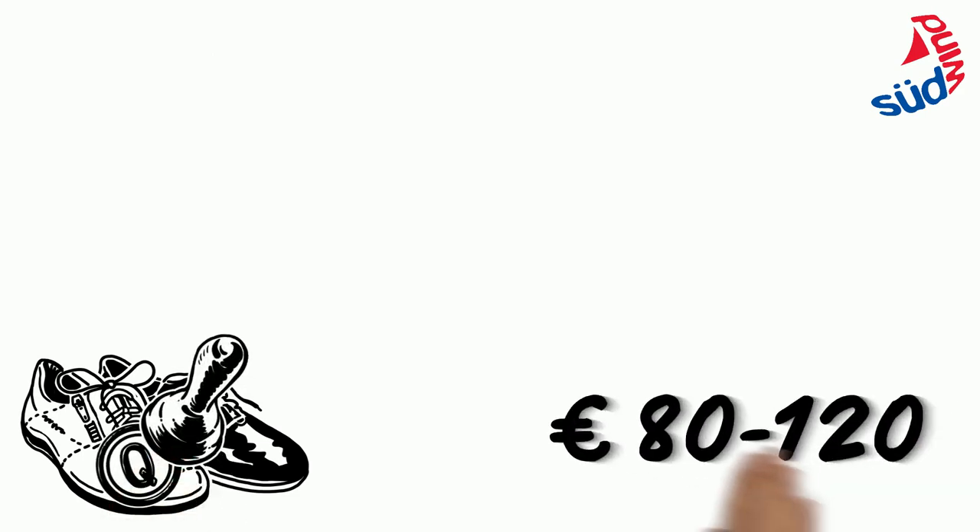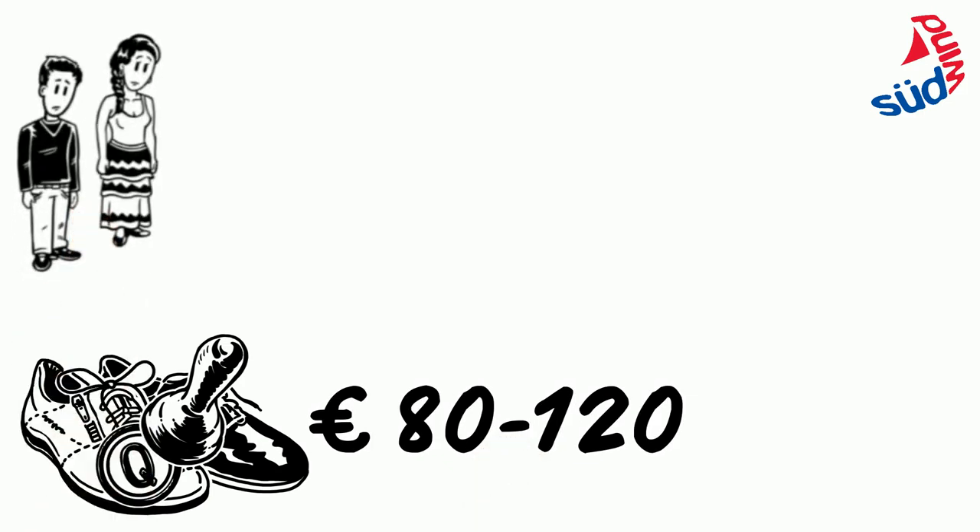Before the shoes are sold in stores, they get branded and thus become brand footwear, which are sold for around 80 to 120 euros each. Naga Bae and Aditya merely receive a few cents per shoe pair.